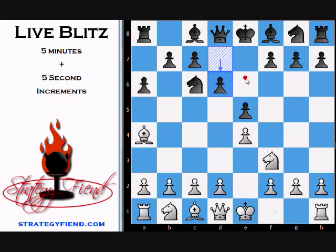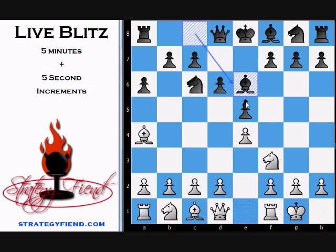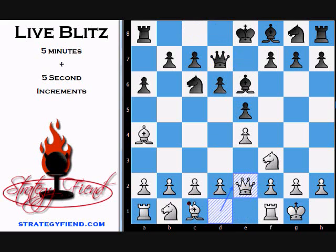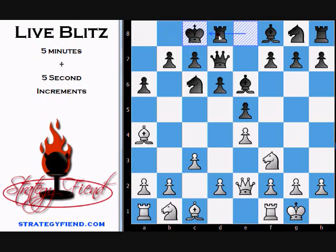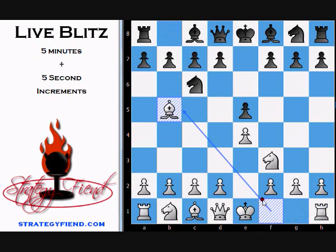You can castle to either side of the board, and it works the same way on the queen side — king moves two, rook goes to the other side. Same deal. So to recap: you may not castle into, out of, or through check. The king can't land on a place where it would be captured, can't go through a square where it would be captured, and cannot be leaving check to castle.